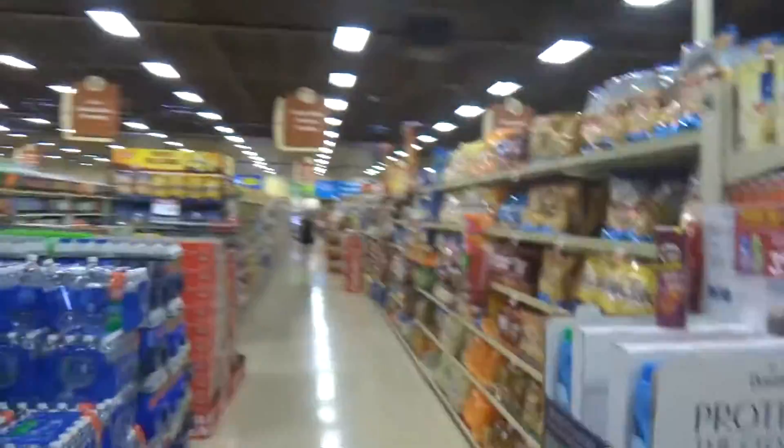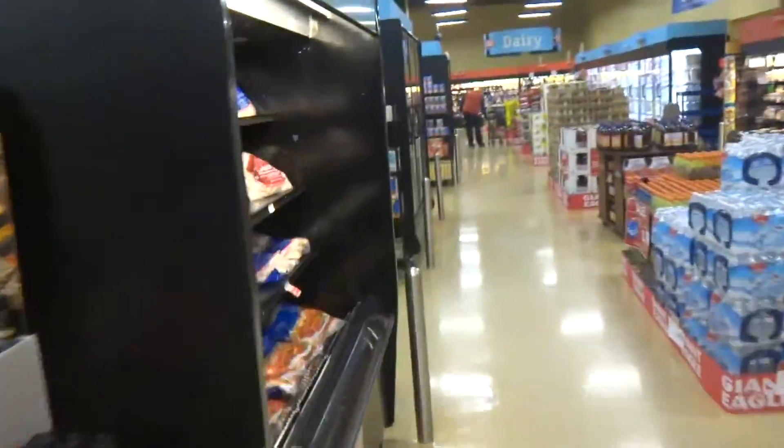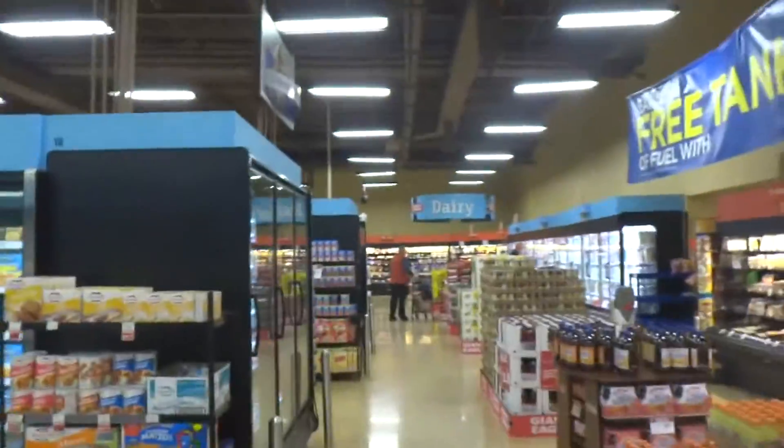We just passed by the seafood section. I can't believe the battery is holding up. We're kind of close — this might actually be a three-minute tour. We're almost to dairy. For the whole store tour, I'm probably going to use my iPhone because of this battery. Soy milk, dairy.